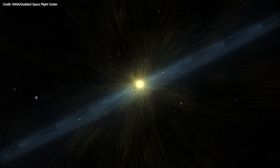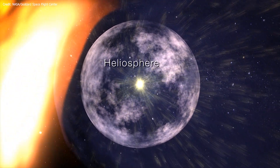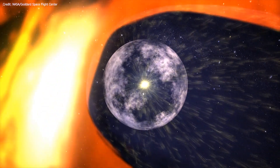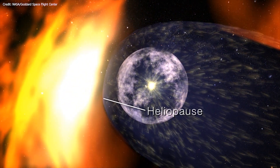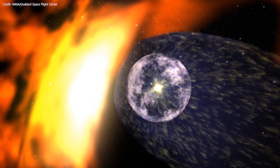These instruments are helping scientists understand what happens beyond the heliosphere, the bubble of space influenced by our Sun. Voyager 2 left that bubble in November 2018, entering interstellar space.